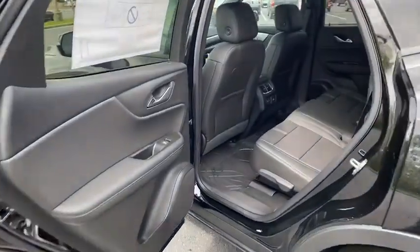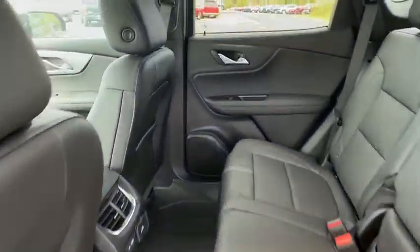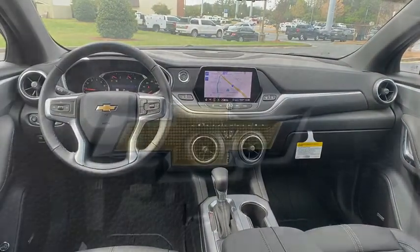Leather-wrapped steering wheel, adjustable steering wheel, floor mats, four-wheel disc brakes, keyless start, auto-dimming rear-view mirror, cruise control, aluminum wheels, climate control.